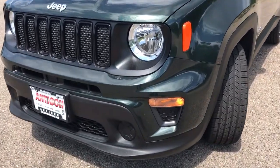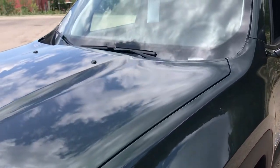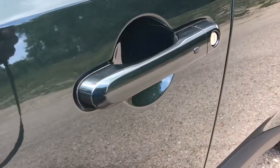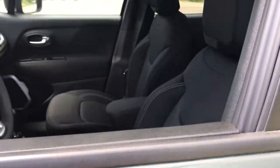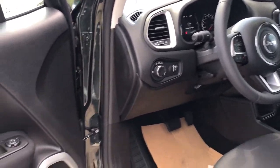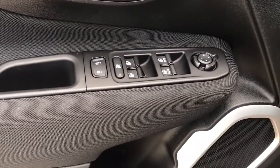These are just some of the great options this vehicle comes with: keyless entry, backup camera, satellite radio, heated mirrors, lane-keeping assist, aluminum wheels, blind spot monitor, multi-zone AC, steering wheel audio controls, and Bluetooth connection.